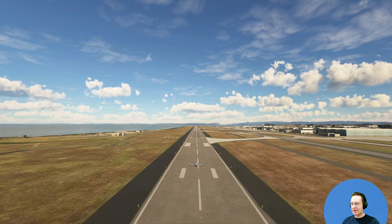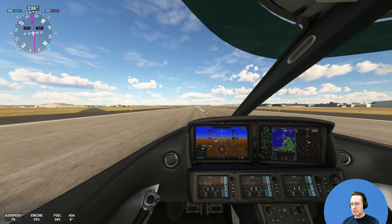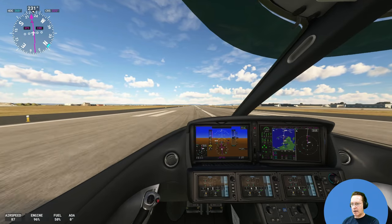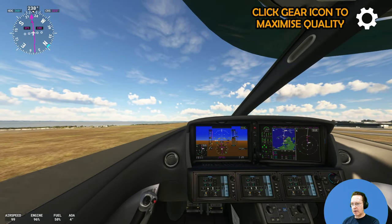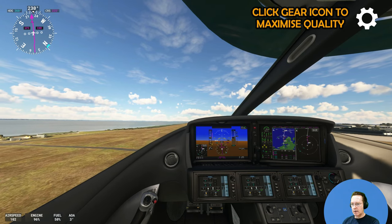Are you ready? Yes, I'm ready. Let's hit it! 90 and rotate. Positive rate of climb. Gear up.